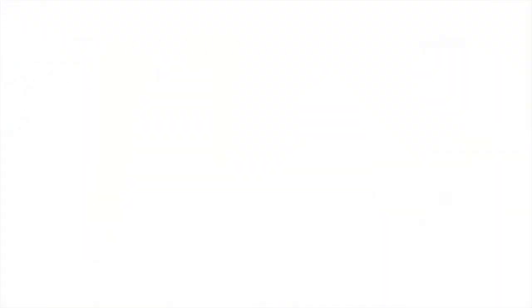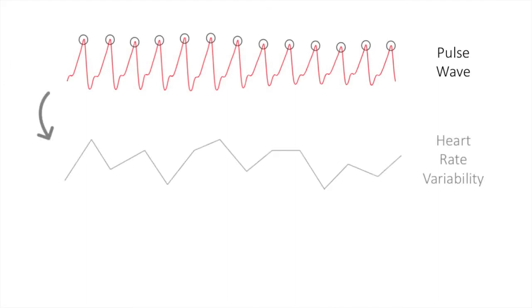This example shows video captured through our demo application. From the pulse wave, the heart rate, heart rate variability, and breathing rate can be extracted.